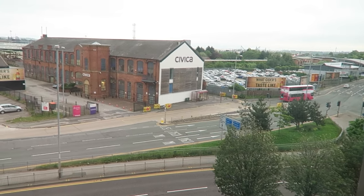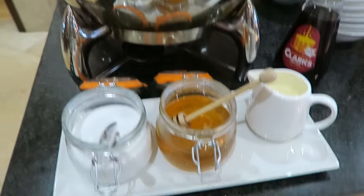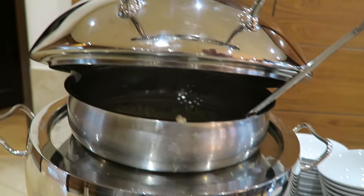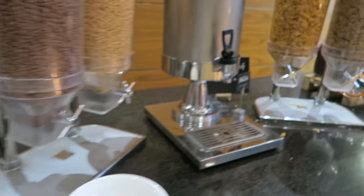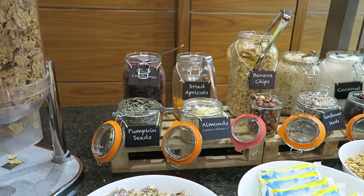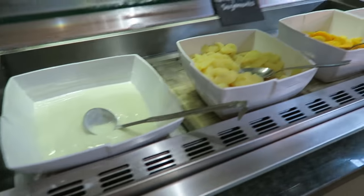At breakfast, it looks like they have porridge, which we haven't seen anywhere before. They have their usual cereal and all kinds of things to put in it, and lots and lots of choices of fruit.